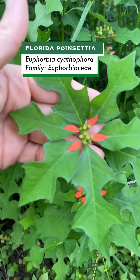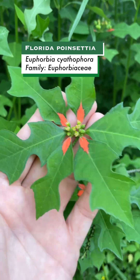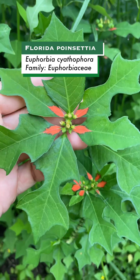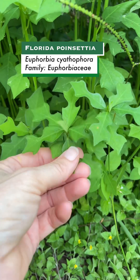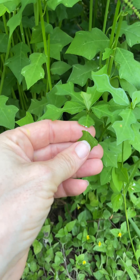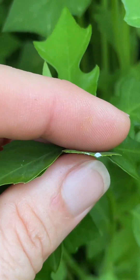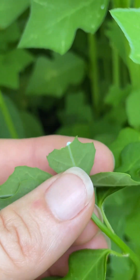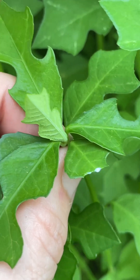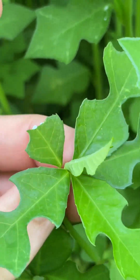It has many different common names but it is a euphorbia in the family Euphorbiaceae. Euphorbias like milkweeds typically have milky sap, and that sap contains many very potent chemicals which can be very toxic or can be used medicinally, depending on quantity, how it's used, and the species.